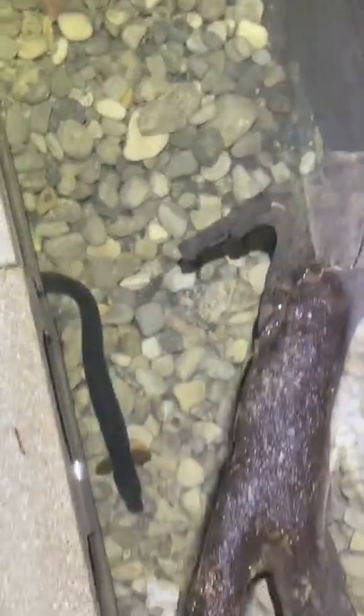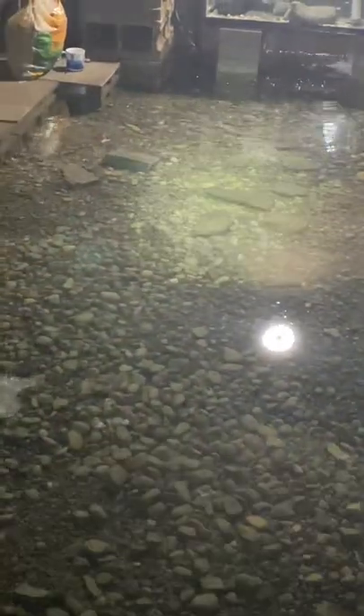Then the little catfish Vanessa there, and then over in this corner we have Shaquille — Shaquille O'Neal. Then Crunchwrap Supreme didn't make an appearance today, but he usually lives over by the filter on the other side.